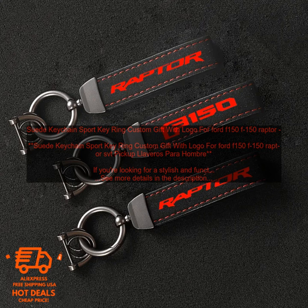Cons: May be too small for some keys. Pricey.